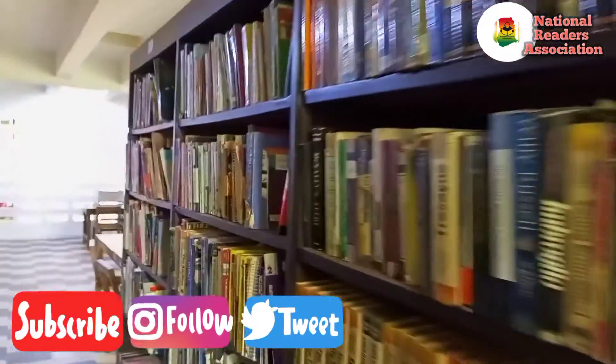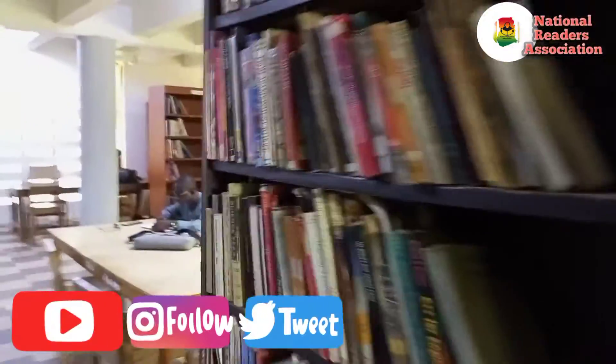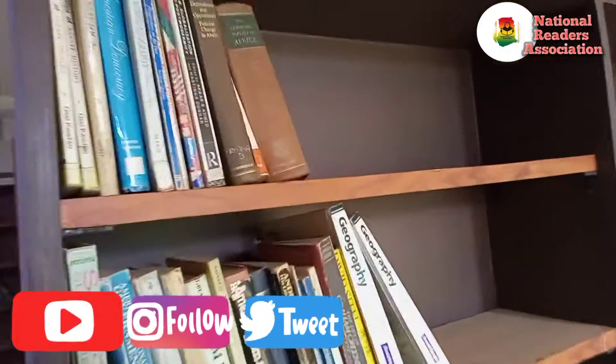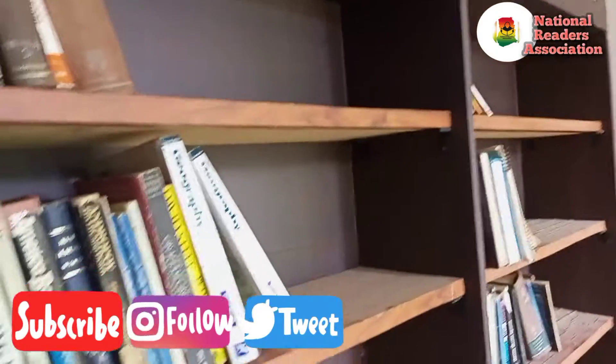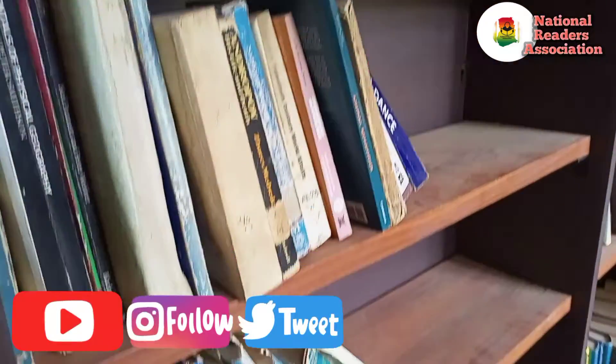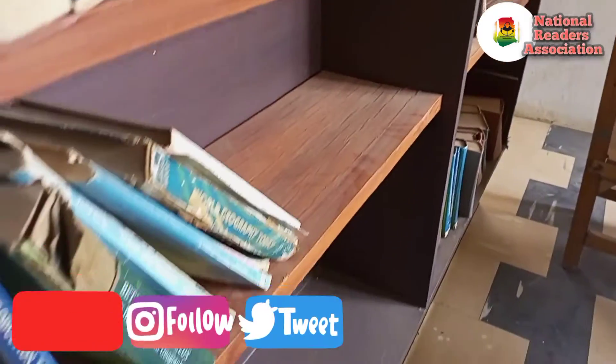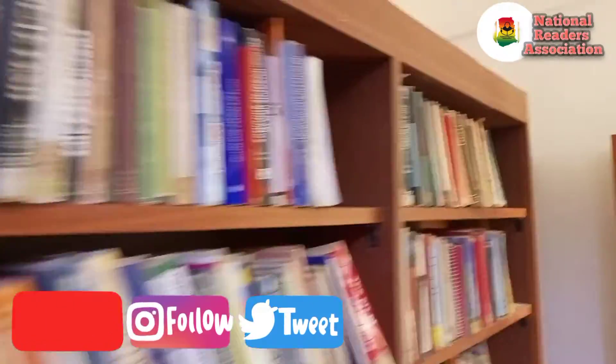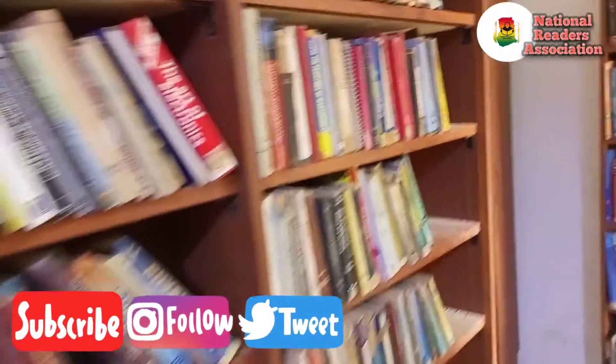These are all images from the Bolgatanga Regional Library. Books are arranged but they are full of dust. Here is a shelf full of empty spaces, and books are not dusted or cleaned — you can see the dust on the shelf, which is not good for a regional library. This library falls under Ghana Library Authority, so they need to do better. We can only support them with more books once they are putting our books to very good use, but what we're seeing here is not encouraging at all.